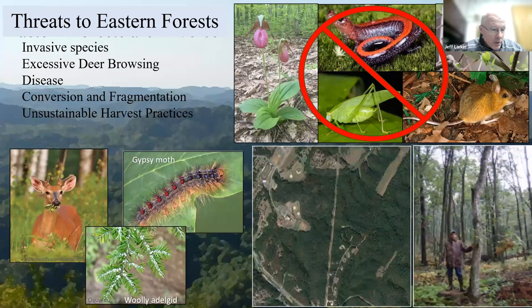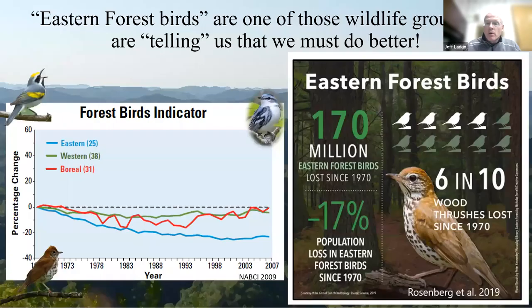No different than your forests, we face our share of challenges in the eastern forests of Pennsylvania and the Appalachians — whether it be excessive deer browsing, the forest pest of the day like gypsy moth or hemlock woolly adelgid, unsustainable timber harvests, fragmentation, and partialization of our forests. All of those things threaten biodiversity and the ecosystem services, recreational, and economic opportunities that we have in our forests.